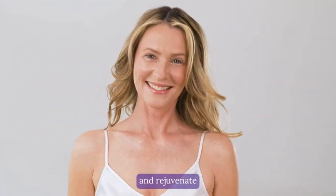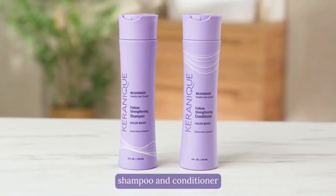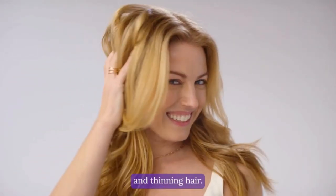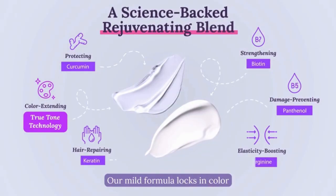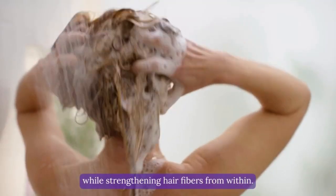Prevent color washout and rejuvenate chemically processed hair. The Caronee Color Boost shampoo and conditioner breathe life into color treated and thinning hair. Our mild formula locks in color and restores elasticity while strengthening hair fibers from within.